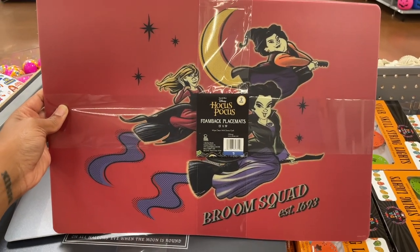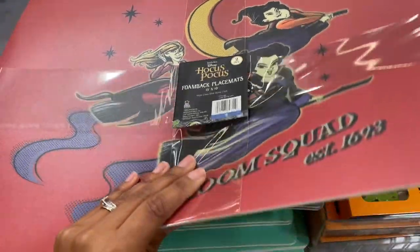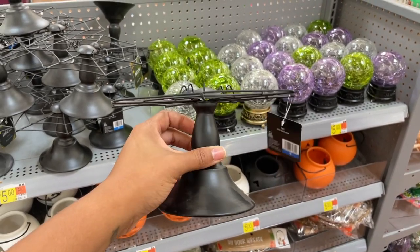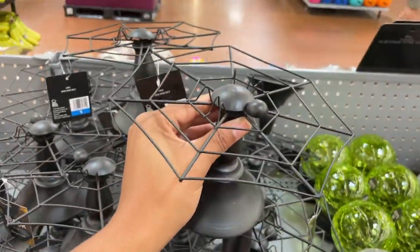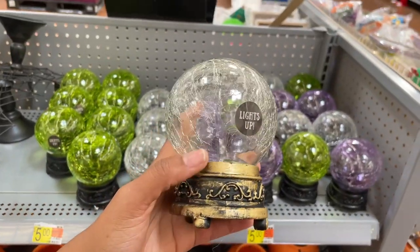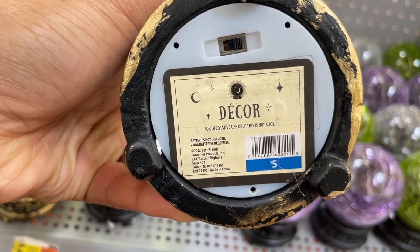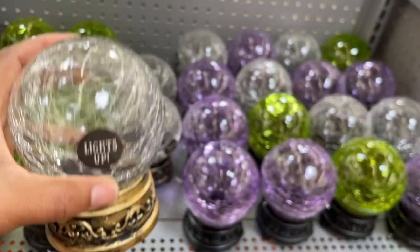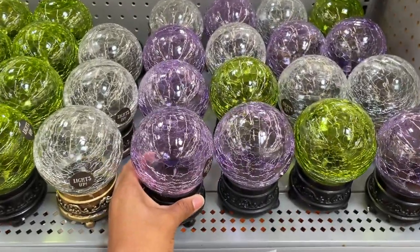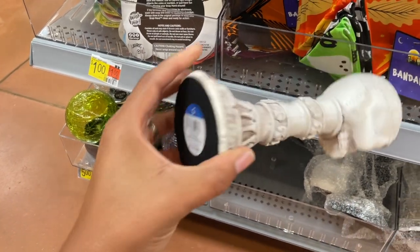They have really cute foam place mats — 'Broom Squad, Established 1693,' 'You Better Hocus Pocus' — so cute! It's a set of two for five dollars. Then shattered glass crystal balls — they won't light up in the store, you have to put batteries in. Five dollars, batteries not included. Very good quality, heavy shattered glass. They have more candle holders — five dollars, very spooky — and one that's not as scary.